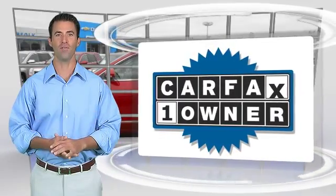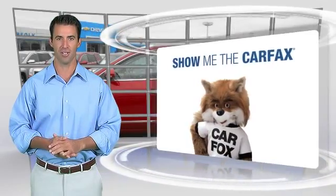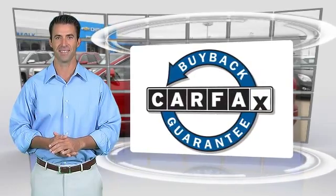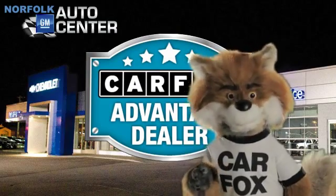This is a one-owner vehicle with the Carfax Vehicle History Report. Be sure to find a complimentary copy of this report online or contact the dealership. This vehicle qualifies for the Carfax Buy-Back Guarantee. Just say show me the Carfax at Norfolk GM Auto Center, a Carfax Advantage dealer.